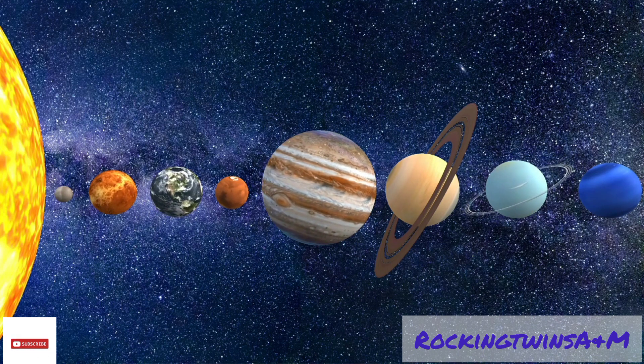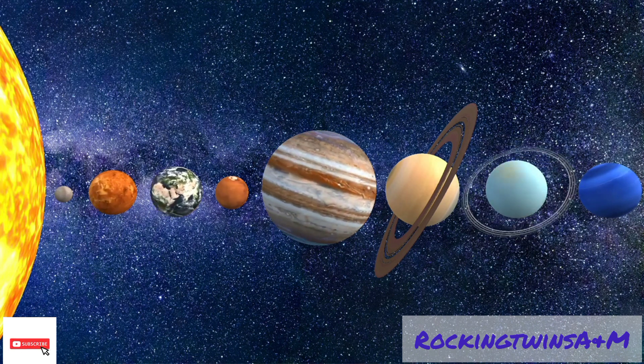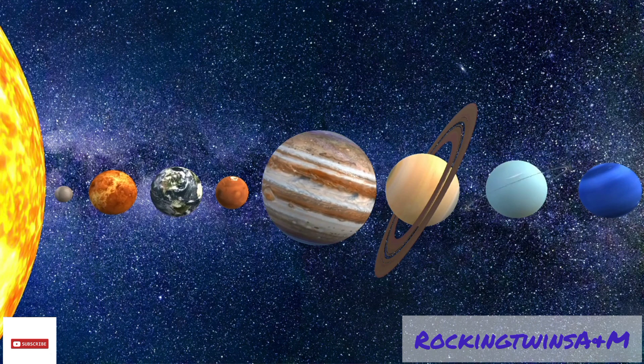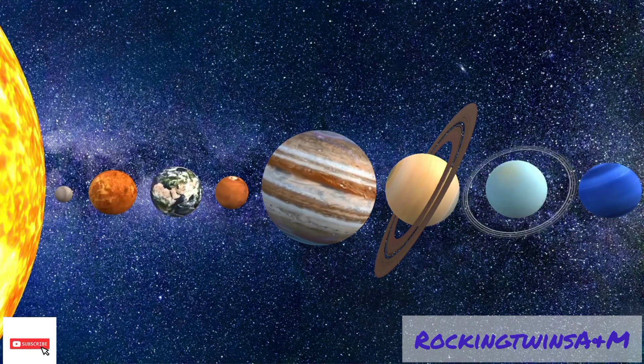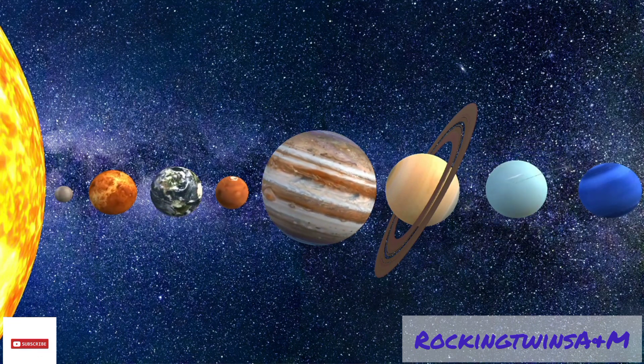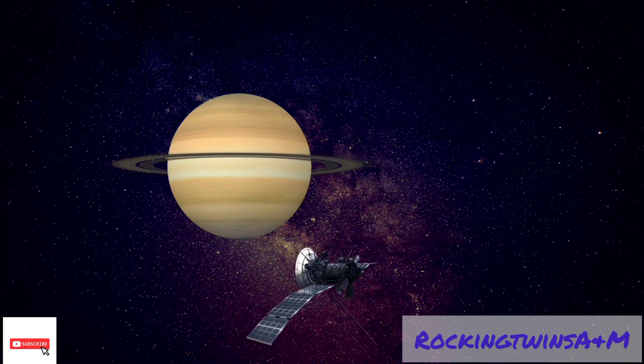There are also two vast bands of drifting rock called the asteroid belt and the Kuiper belt. Comets are huge lumps of ice, gas, and dust which orbit the sun.